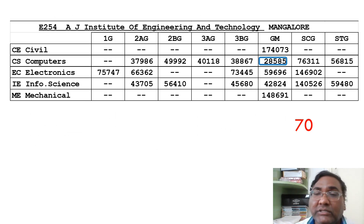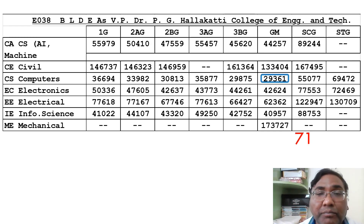The next college is AGIET in Mangalore — quite a good option with a CSC cutoff of around 28,585. You can find the college review on the channel. BLDA is also a very good college, ranked 75th with a CSC cutoff of 29,361. This college has quite decent placements and you can take branches up to electronics very easily.